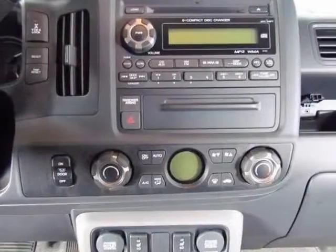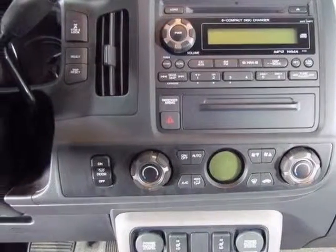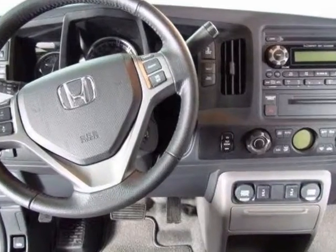Take a look at this new 2013 Honda Ridgeline. For your protection, this vehicle has a full factory warranty.